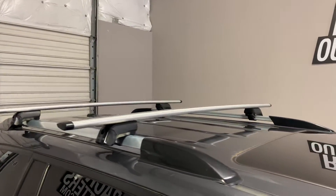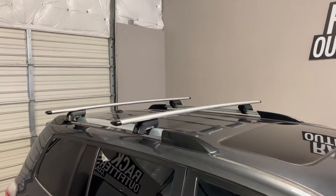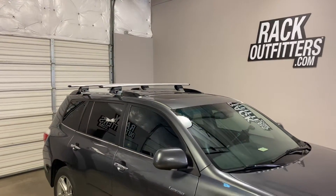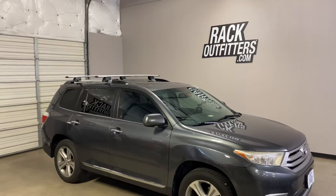There is no interference with the full operation of the sunroof. This product and the full line of Yakima products are available at rackoutfitters.com. Please see the link in our video description for complete details, our pricing, and our promotions.